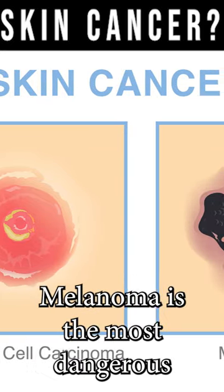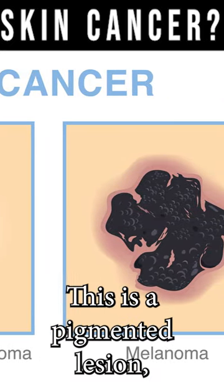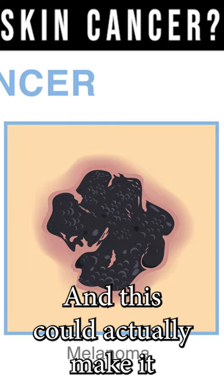And then melanoma — melanoma is the most dangerous one. This is a pigmented lesion, although it could be white at the same time. And this could actually make it through the skin and cause spread of cancer.